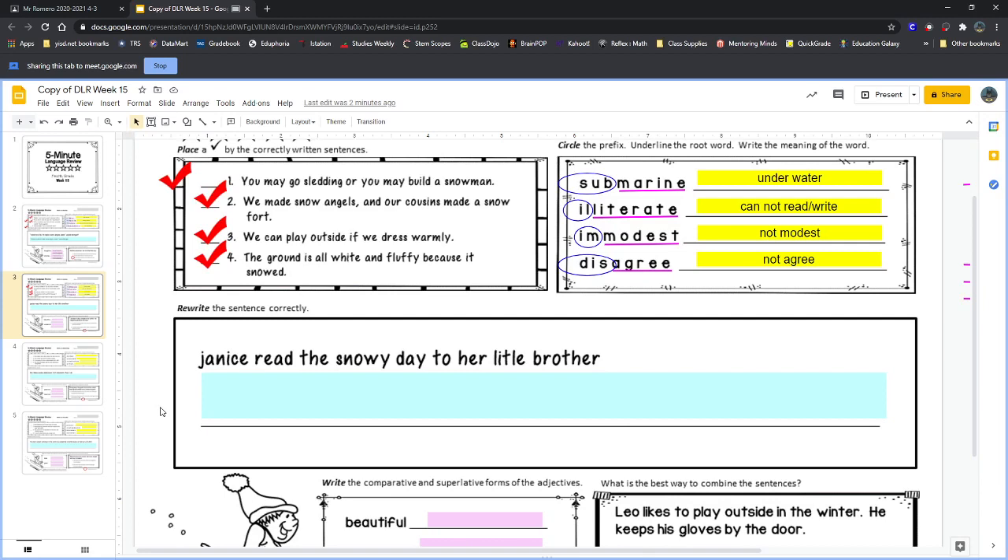Now let's look at our sentence and find the mistakes. 'Janice read the snowy day to her little brother.' Alexa, what is one mistake you can find? Very good — 'little' is not spelled correctly; they missed the second T. That's definitely a mistake.